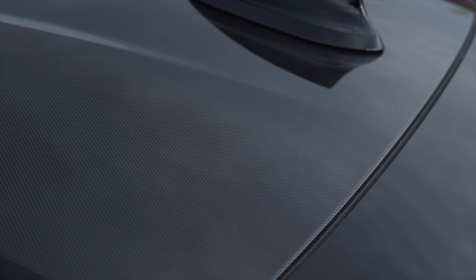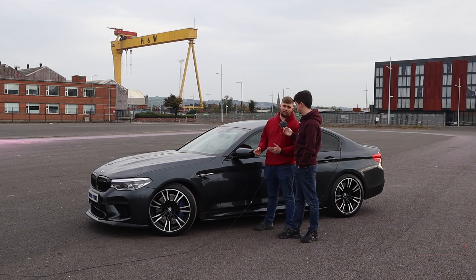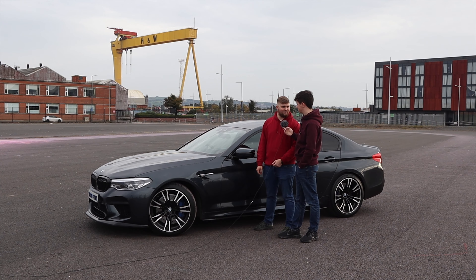On the steering wheel there are M1 and M2 buttons that you can fully customize. M1 could be all your comfortable, luxury settings — softer suspension, less horsepower — and M2 could be full sport mode, ready to go. You don't have to dig into settings to switch. There's also a button to adjust how the exhaust sounds: a quiet mode that's slightly louder than average, or you press it again and everyone in the neighborhood knows you're here.